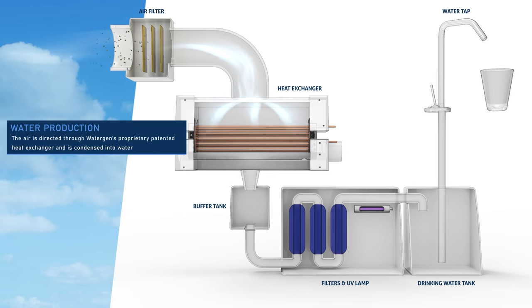Water production. The air is directed through Watergen's proprietary patented heat exchange and condensed into water.